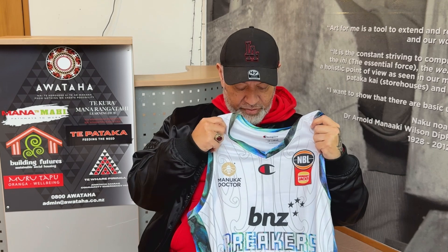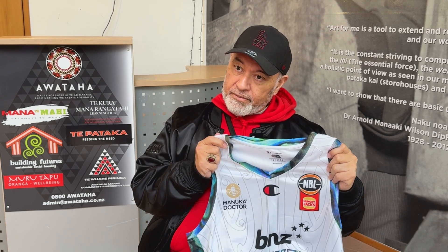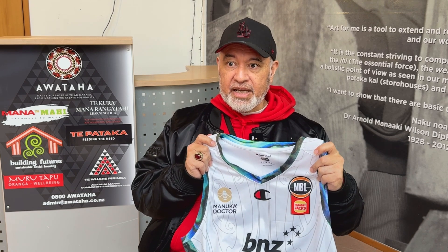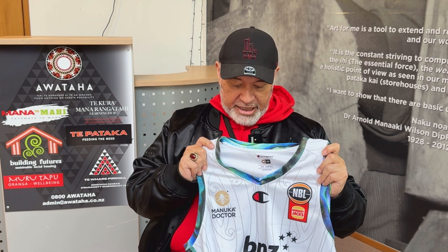We started with the Kōwhaiwhai designs. The Kōwhaiwhai designs here are taken from the rafter patterns inside the Wharenui. They represent whakapapa — a connection all the way back through our ancestry to our first creation — and the lineage that comes down from there. It is a recognition that we come from the creator.